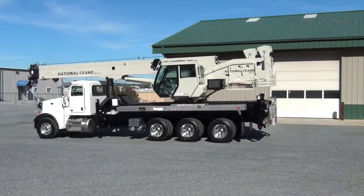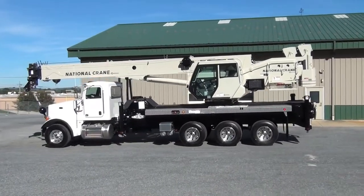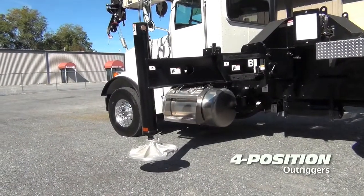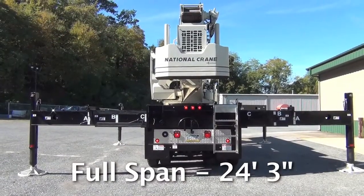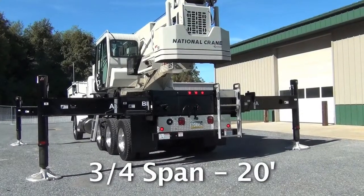The NTC 55128 offers another industry first — it's the first truck-mounted crane to offer four-position outriggers, allowing greater flexibility to accommodate various job site applications. This includes full span outriggers of 24 feet 3 inches and three-quarter span outriggers of 20 feet.